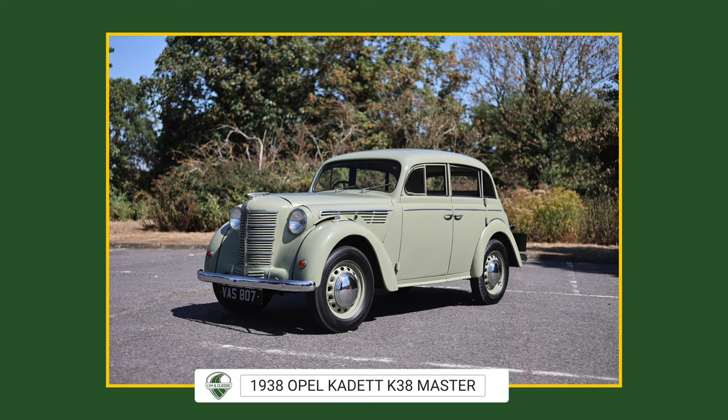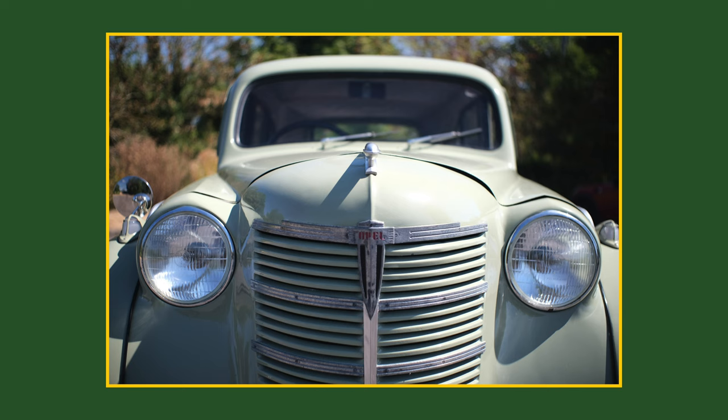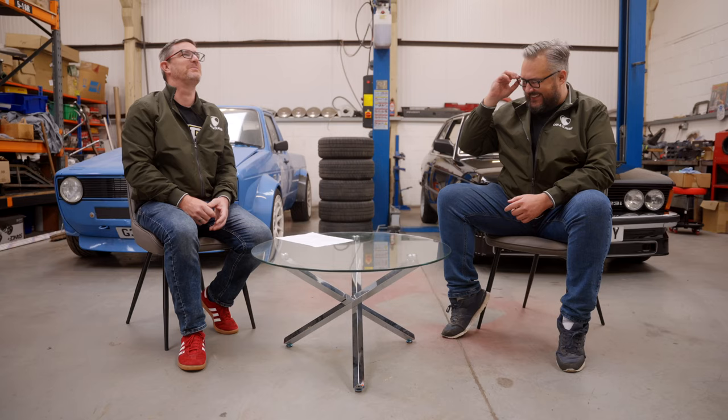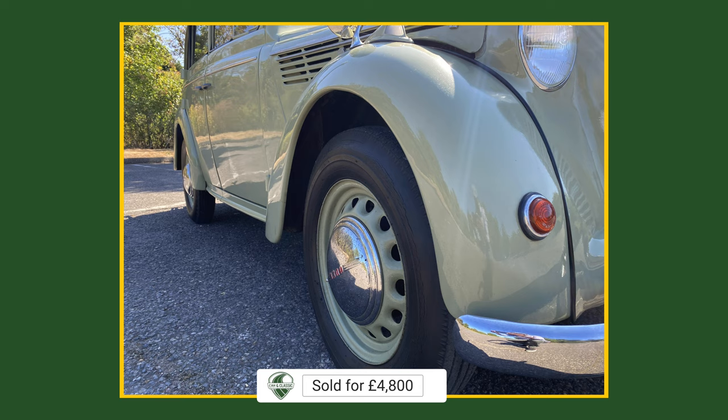The brief was to pick five cars to talk about with no rhyme or reason. The first one I went for was a 1938 Opel Kadett - the first Kadett, pre-Chevette. It was a proper German thing, unibody construction, very early for that era. Only 23 horsepower, 1074cc side-valve engine. It's beautiful, with suicide doors in the back. A pre-war car in this condition, and it went for around four thousand eight hundred pounds.